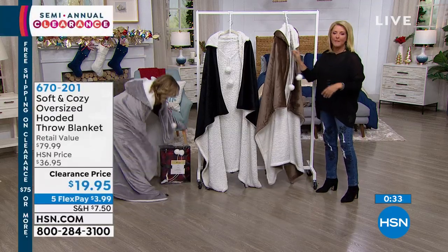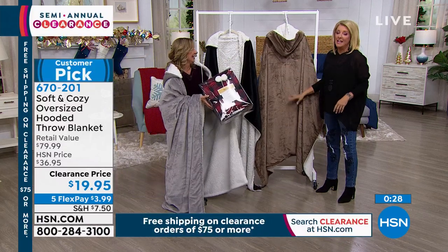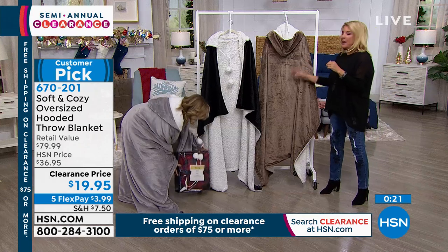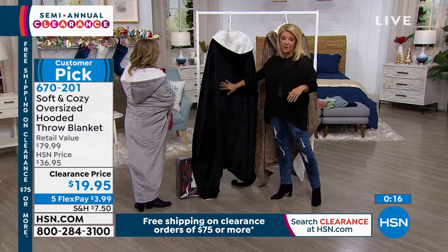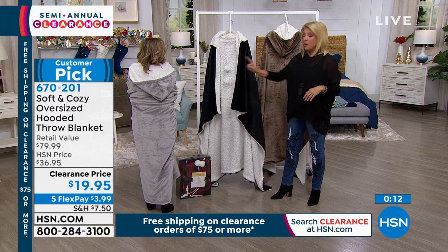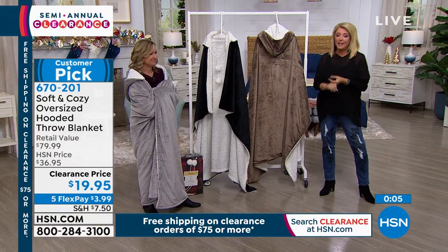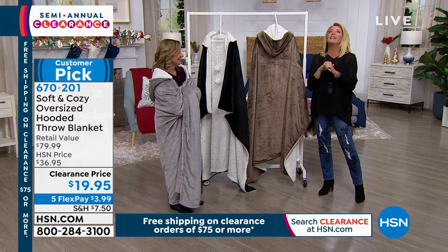This is so toasty warm — you don't get it until you put it on. You will be so happy. In the taupe we're down to about 250. Here's the black — it's beautiful, very dramatic. The gray is the most popular right now. With Five Flex, try Soft and Cozy, share it with someone, or if you're freezing all winter and want to lower your heating bill, just curl up in this.